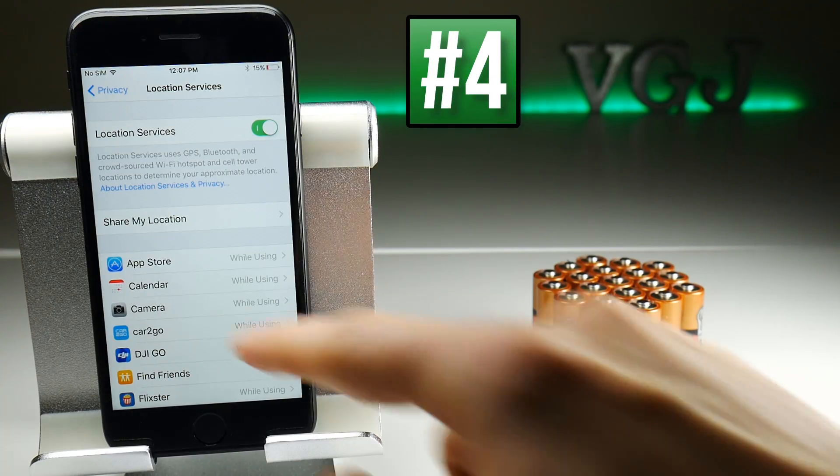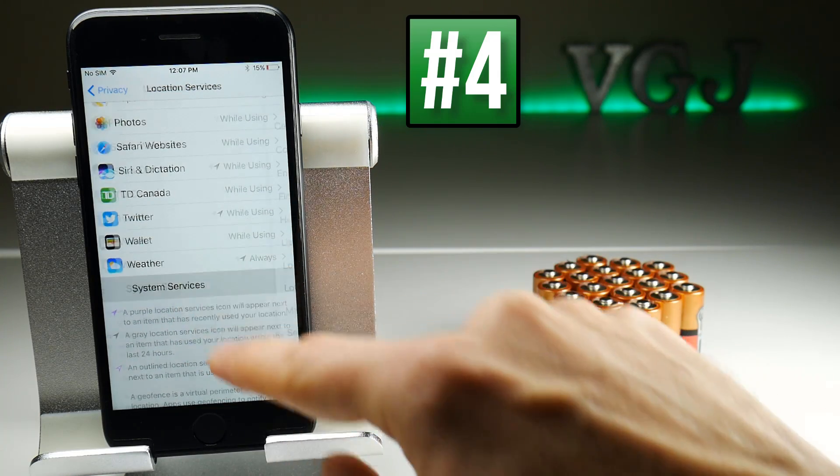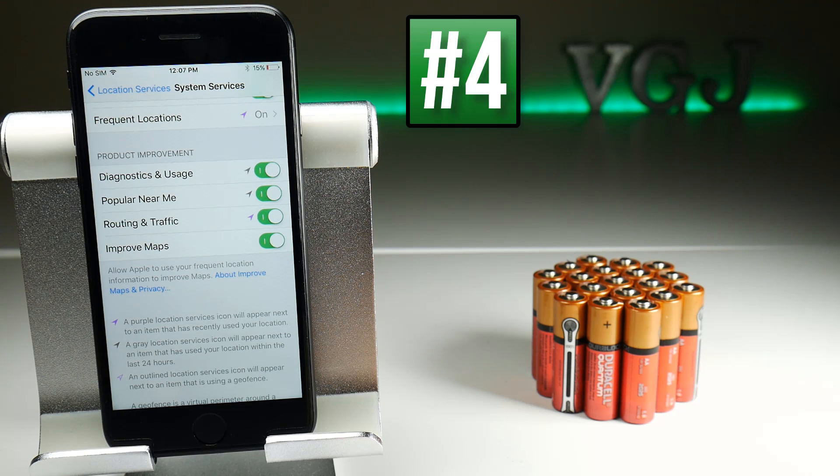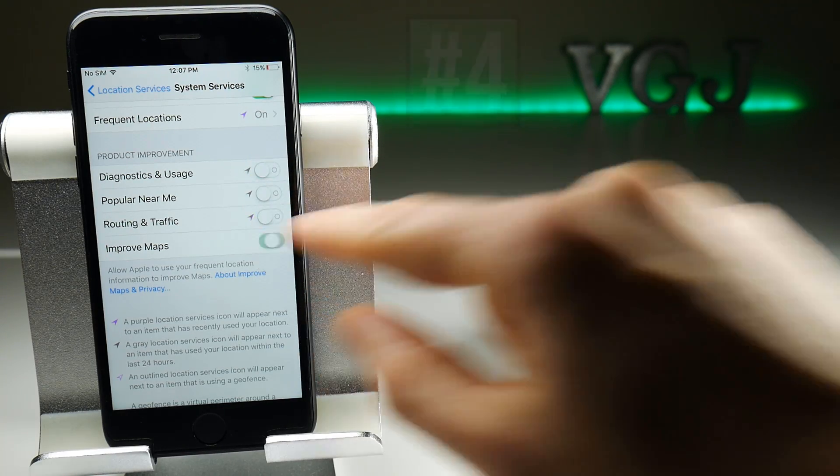Another thing you'll want to check out in Location Services is at the bottom: System Services, and then towards the bottom of that screen, Product Improvement. This is sending your location to Apple to improve its products, but it uses location services which uses battery, so if you don't want to send them any information, simply turn them all off.